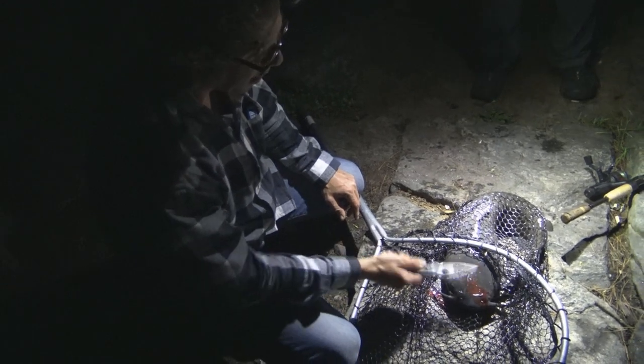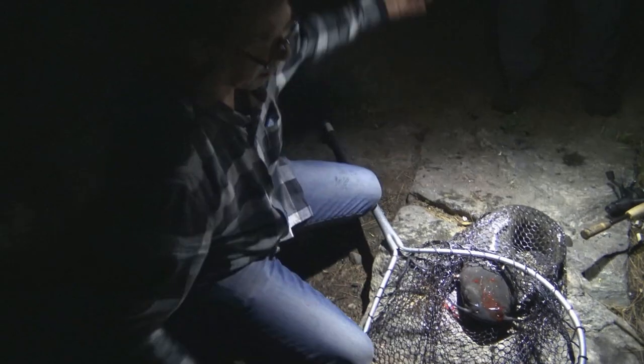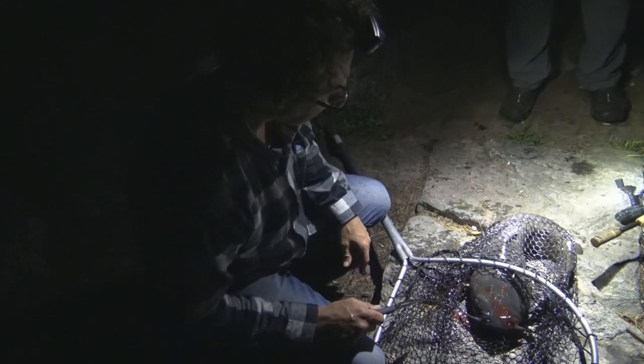I'm very excited about that. That's one of the bigger catfish I've ever caught, other than in Asia where they get to be 100 pounds, you know? That's awesome. Nice! Woo! Wow. Thank you, sir. You're welcome.